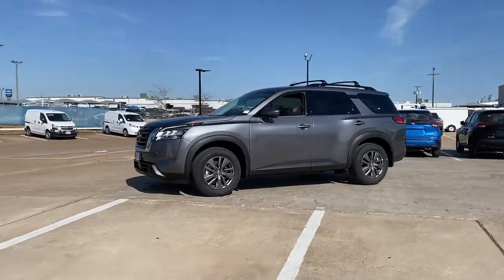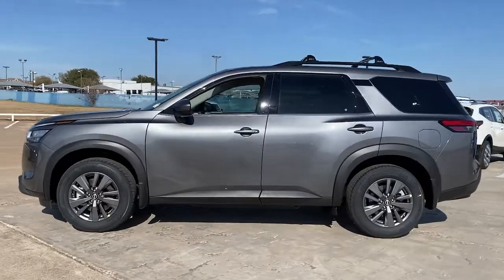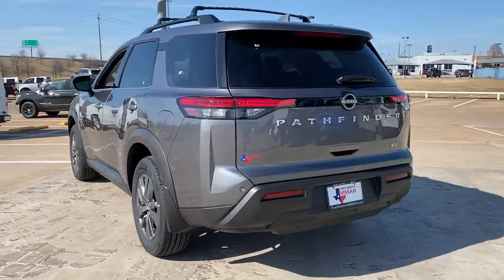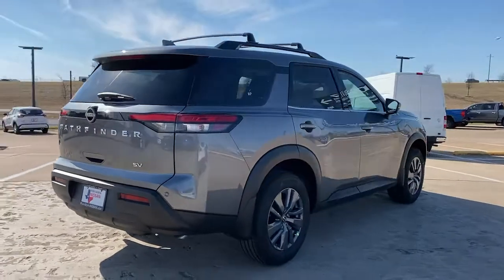Get acquainted with the 2022 Nissan Pathfinder. Rise to the challenge in style in this handsome Pathfinder. This three-row SUV offers standard driver-assist safety features, impressive towing ability, thoughtful family-focused amenities, and a smooth, quiet ride.